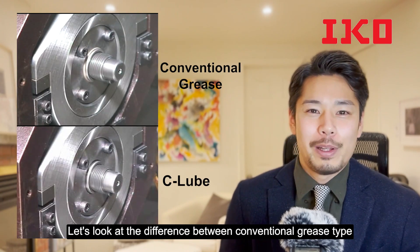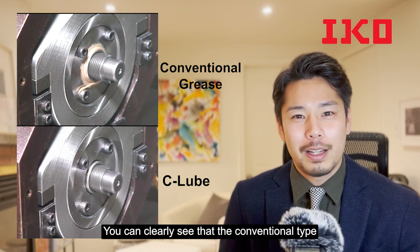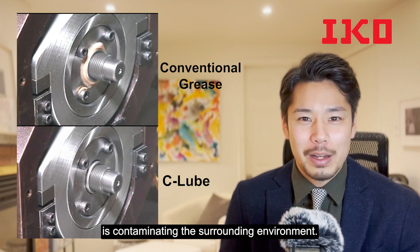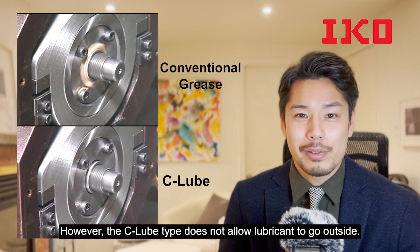Looking at the difference between conventional grease type and seal-loop type lubrication, you can clearly see that the conventional type is contaminated in the surrounding environment. However, the seal-loop type does not allow lubricant to go outside.